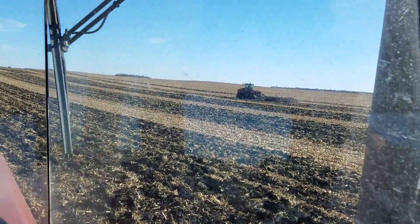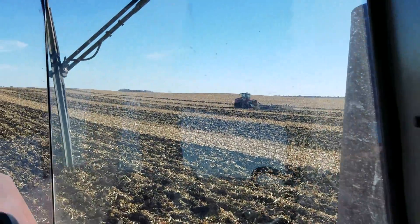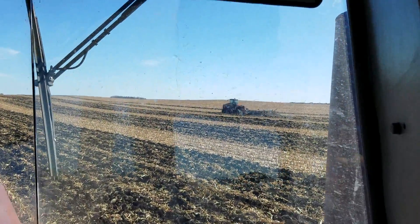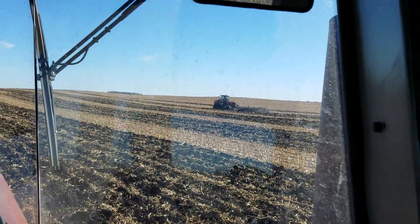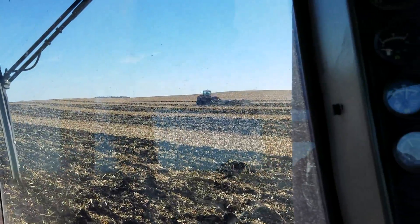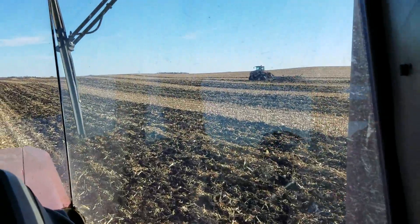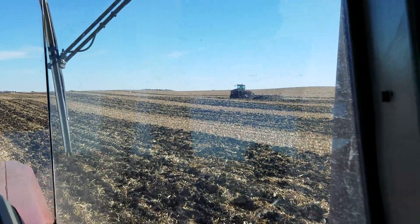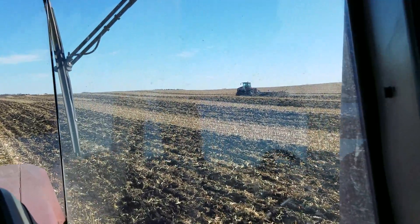I'm not sure what you'd call this type of plow except it's somewhat of a subsoiler ripper. It's got a disc in the front, it's got some pretty big teeth for a second batch, and it's got some discs in the back that actually manage to level everything out after those big rippers go through. The brand of plow is a DMI — like I said, I'm not sure what they call it.